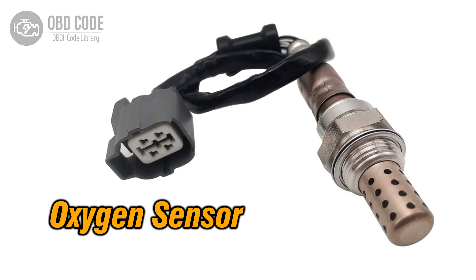The P0037 trouble code is related to the HO2S, heated oxygen sensor, heater control circuit in bank 1, sensor 2. It indicates a potential low voltage issue with the heater control circuit of the oxygen sensor positioned in the exhaust system's first bank and second sensor location. This code is often found in vehicles with advanced emission control systems.